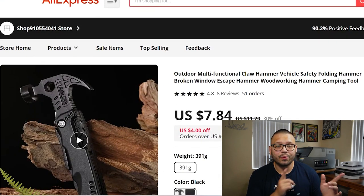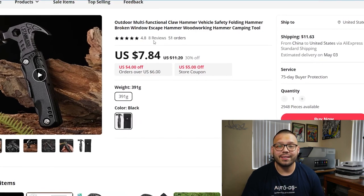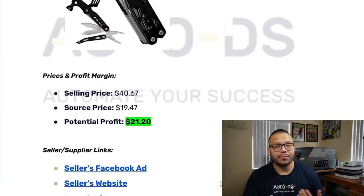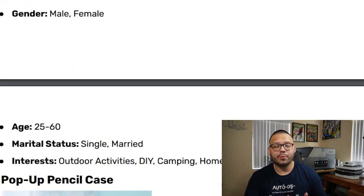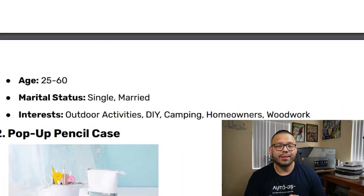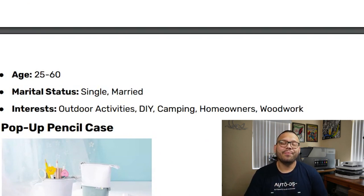Heading over to AliExpress, the item is selling for just under $8 at $7.84, and shipping is $11.63, which equals out to the sourcing price of $19.47. These prices can potentially change, but it shouldn't be a crazy change and you should still make decent profit. The example Facebook target audience is both male and female, ages 25 to 60, single and married, with interests in outdoor activities, DIY, camping, homeowners, and woodwork. You can test out different interests to target different demographics.